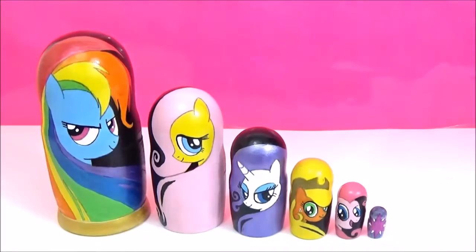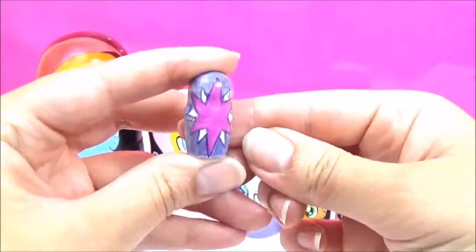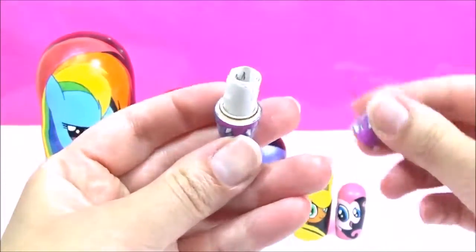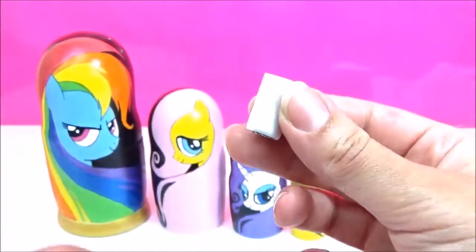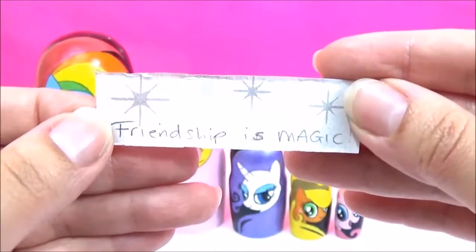Let me know in the comments. As usual, we're going to start with the smallest one, which is Twilight Sparkle's Cutie Mark, so let's see what's inside. Ooh, it looks like there's a little message, so let's take it out and read what it says. It says 'friendship is magic.'